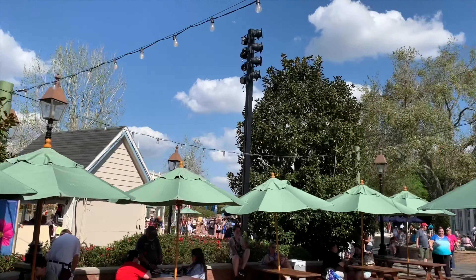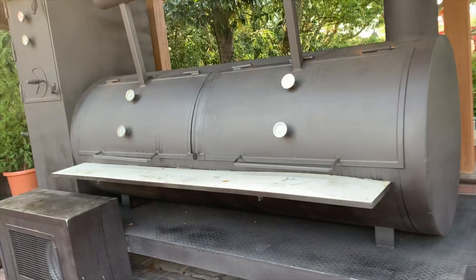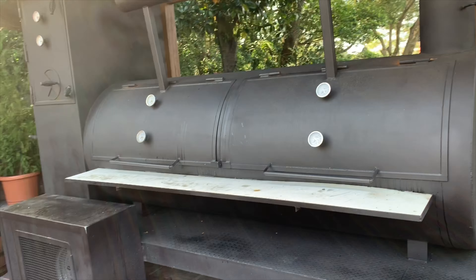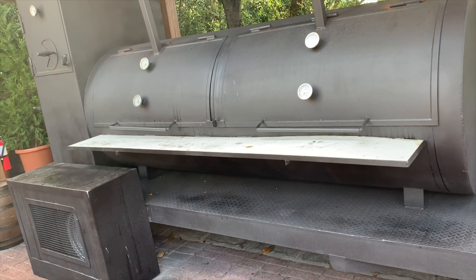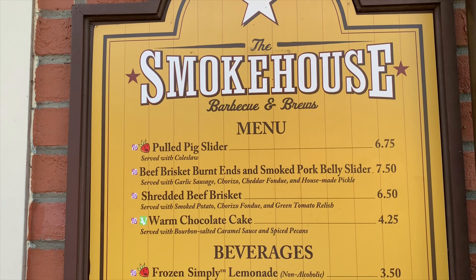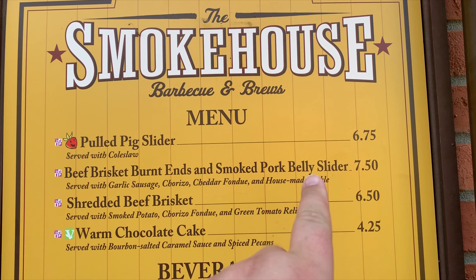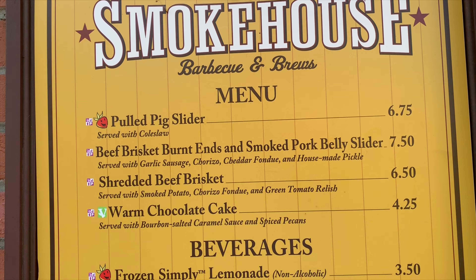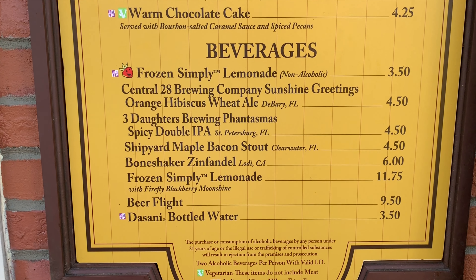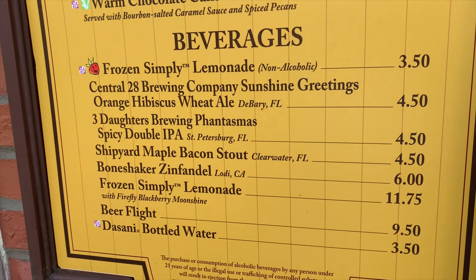Here we are at the America Pavilion, and we've got these awesome smokers here. Check that out. Just a few minutes ago, we saw somebody pull something out of there which looked delicious. If I had smell-o-vision for you guys, you would just die — the smell permeating from these smokers is just amazing. On the menu: pulled pig slider, beef brisket burnt ends and smoked pork belly slider, shredded beef biscuit, and warm chocolate cake. I just had a Guinness, so we won't get into the beverages.